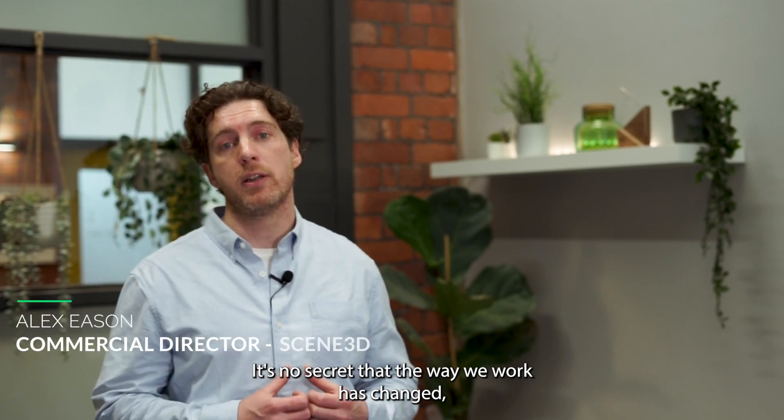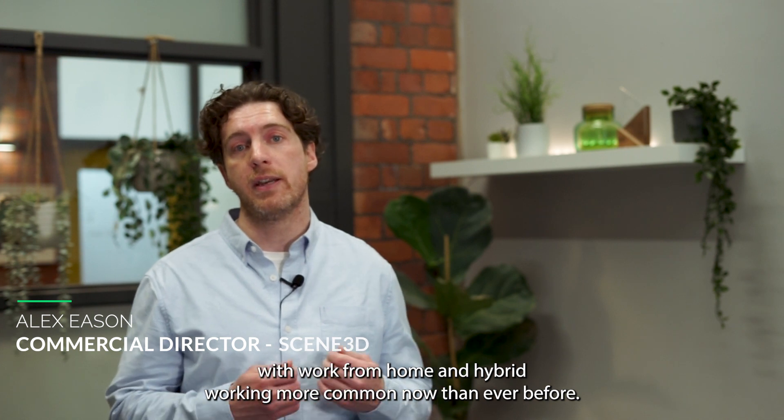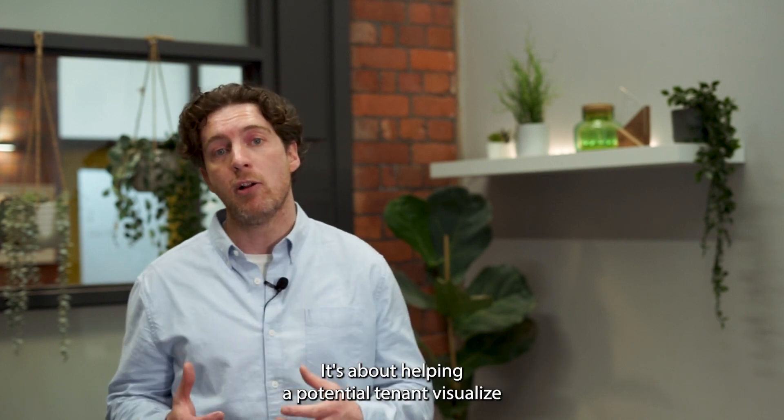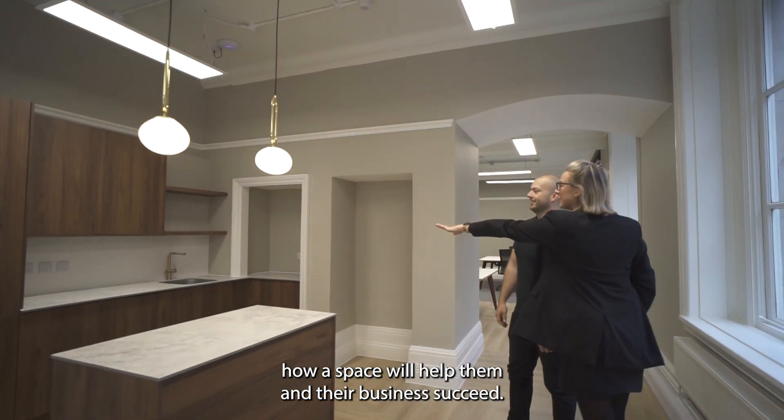It's no secret that the way we work has changed, with work from home and hybrid working more common now than ever before. This means that marketing a commercial property is not simply about displaying available square footage — it's about helping a potential tenant visualise how a space will help them and their business succeed.